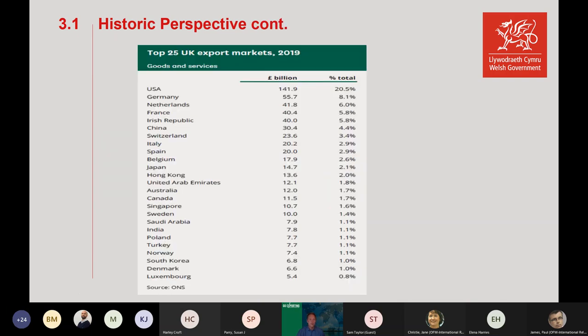The EU is definitely one of our key export areas, but our biggest export market is still the US at 20.5% of our exports. This data is from 2019. China is also a big area. So even before Brexit we were already exporting to many different countries, with the EU being one of our major partners.